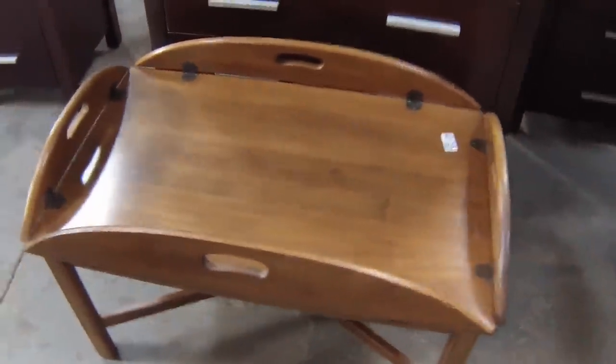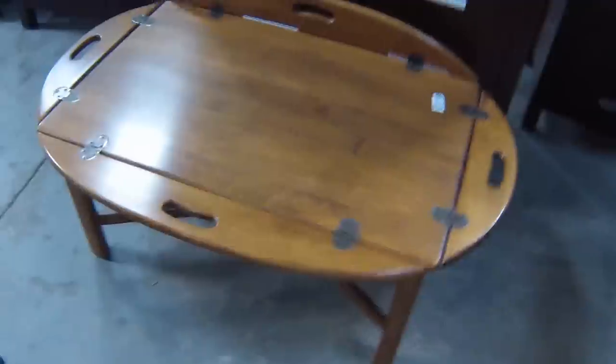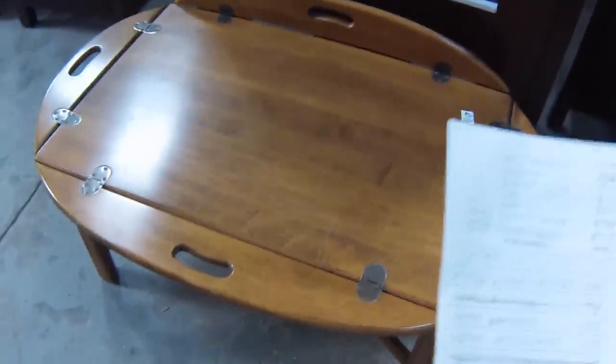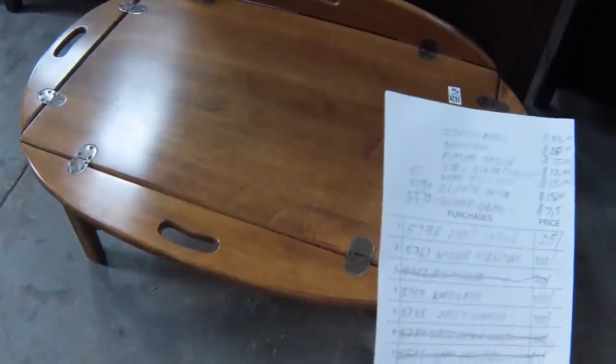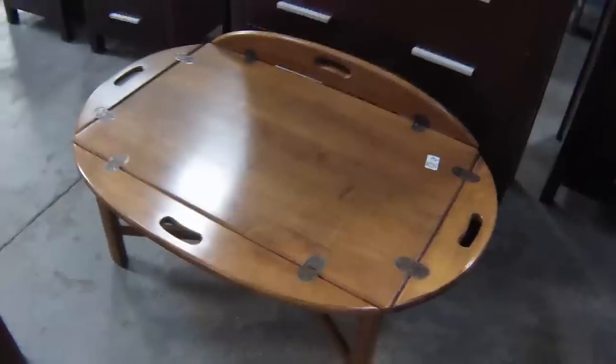I got this wonderful butler table in very nice condition. The sides fold out like that, you can move it around, and it's got handles on each side. Great little piece. Let me see what I actually paid for that — butler table, $15. Very cool piece.